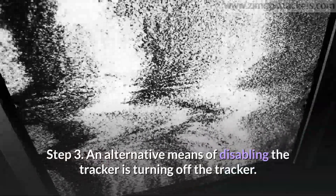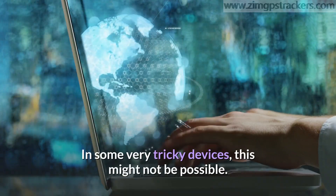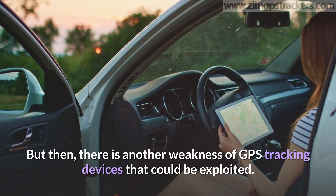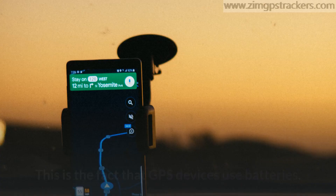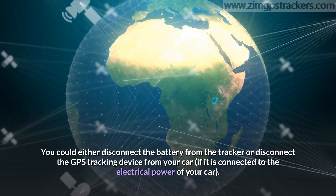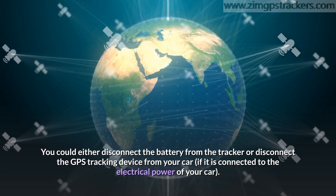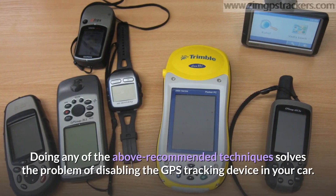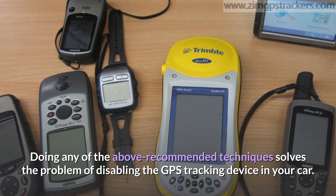Step 3: An alternative means of disabling the tracker is turning it off, though in some tricky devices this might not be possible. Another weakness of GPS tracking devices that can be exploited is that they use batteries. You could either disconnect the battery from the tracker or disconnect the GPS tracking device from your car's electrical power. Doing any of these recommended techniques solves the problem of disabling the GPS tracking device in your car.